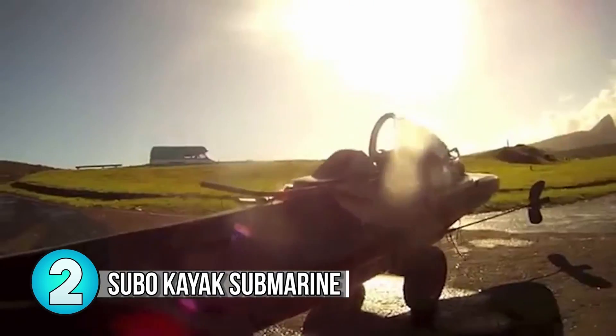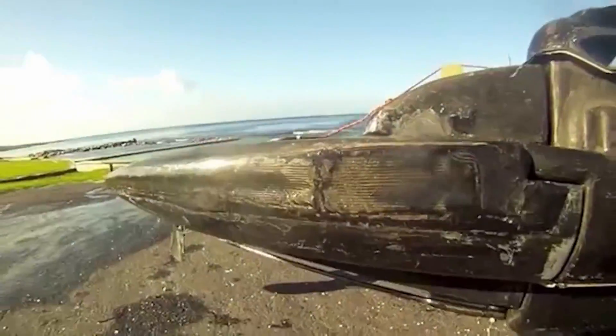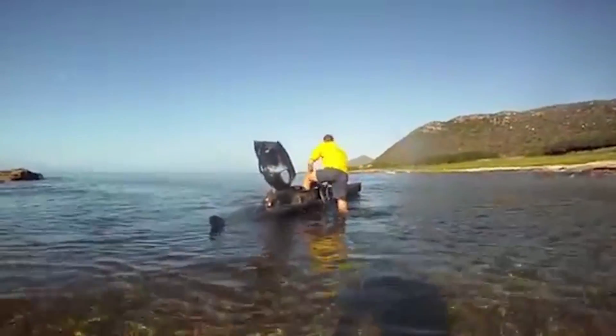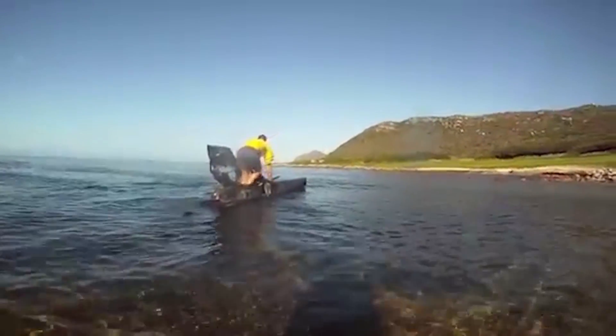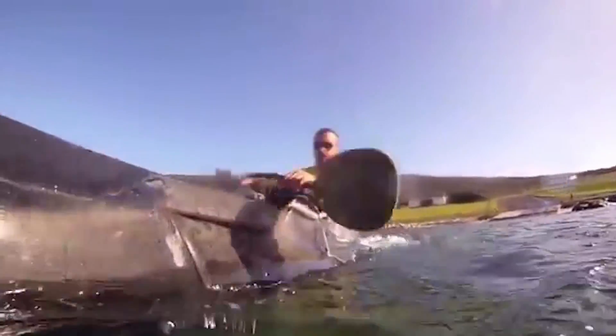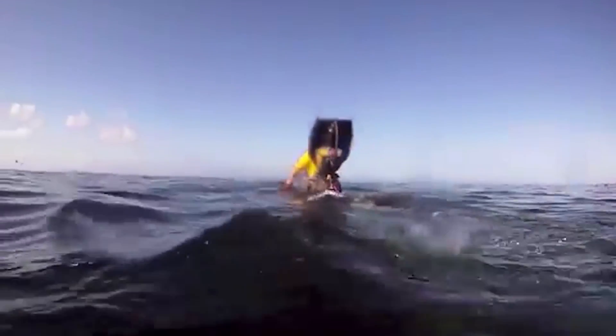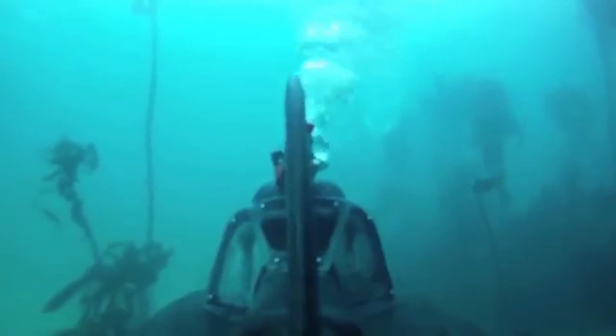Number 2: The Subo Kayak Submarine. Olivier Fluet, an experienced kayaker, decided one day that kayaking on top of the water was just not exciting anymore, which is where he got the idea for the Kayak Submarine. This submarine doubles as a functional kayak when you want to enjoy the sun, and a seaworthy submarine to get those awesome underwater views.